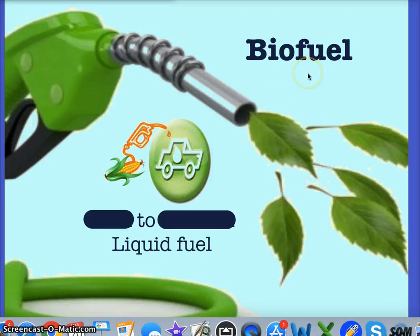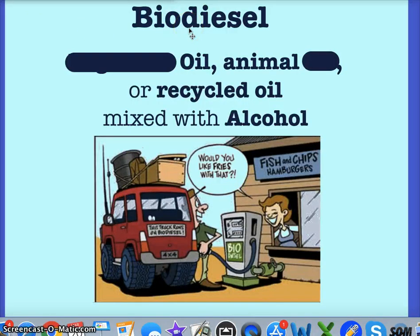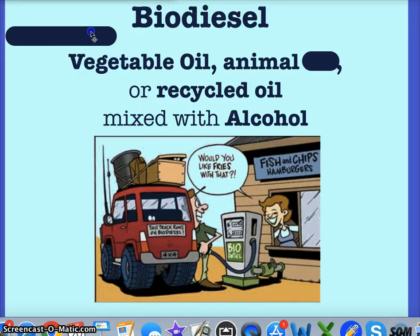We can also convert biomass into biofuels for transportation. We can take corn and turn it into ethanol, a liquid fuel — farmers are literally growing corn just for this process. We can also make biodiesel from organic matter: vegetable oil or animal fat, or recycled oil from a fast food restaurant, mixed with alcohol, converted to biodiesel. With an engine conversion you can run your car on this fuel.